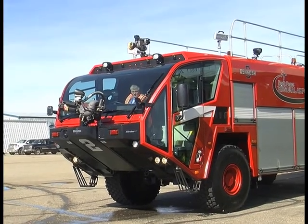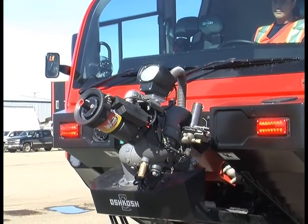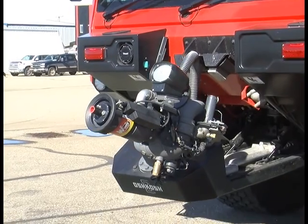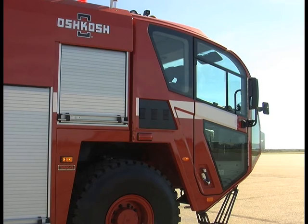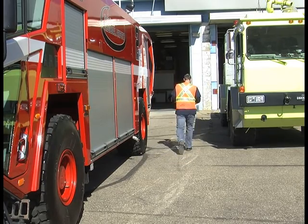It helps us be more efficient and effective with our jobs here. Funded by Transport Canada, the Oshkosh Stryker 4x4 trucks cost $1.9 million and were needed to accommodate the airport's growing number of passengers. The airport reached the 180,000 passenger mark, and that's the trigger which drives the need for airport fire service.